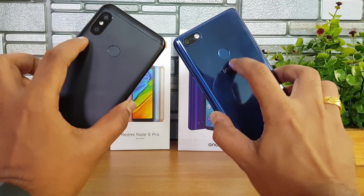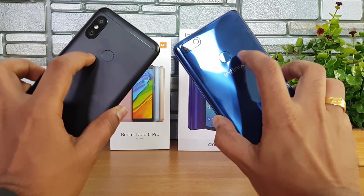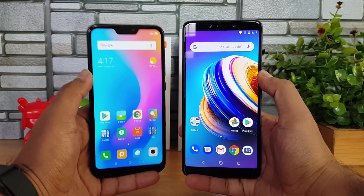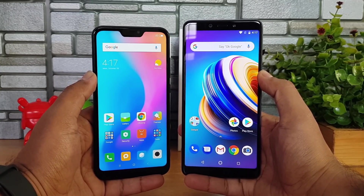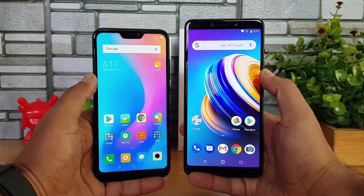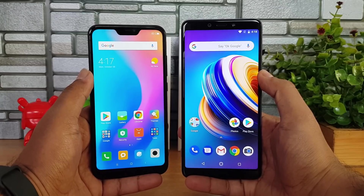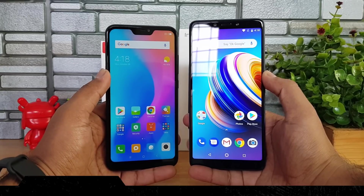The Redmi 6 Pro has a dual camera setup on the back panel along with a fingerprint scanner, while the Infinix Note 5 has a single camera with Infinix branding and a fingerprint scanner. Build quality-wise, the Redmi 6 Pro has an edge due to metal construction, but the Infinix Note 5 has a larger display, making it a better choice if you love watching movies and multimedia content.